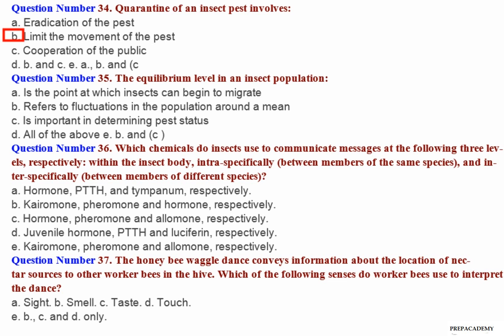Question number 35: The equilibrium level in an insect population — A. Is the point at which insects can begin to migrate. B. Refers to fluctuations in the population around a mean. C. Is important in determining pest status. D. All of the above. E. B and C.